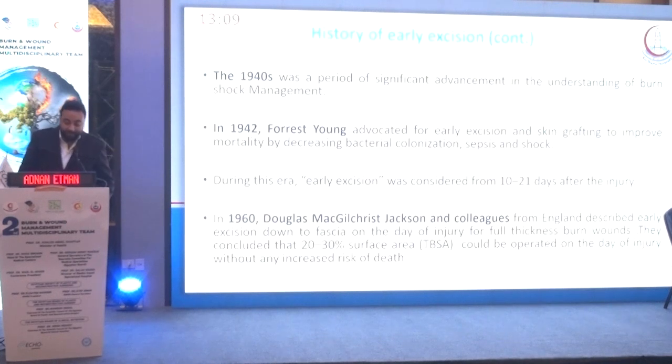In 1960, Douglas Jackson and his colleagues from England described early excision down to fascia on the day of injury, and concluded that 20 to 30% of surface area could be operated on the day of injury without any increase in risk of death.